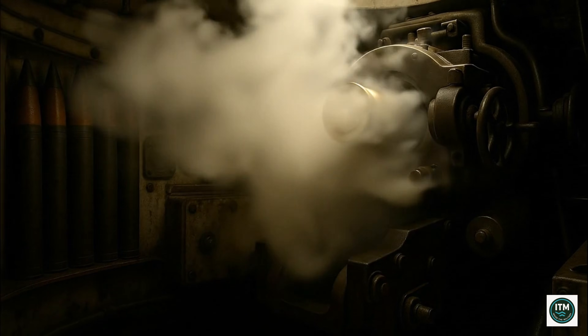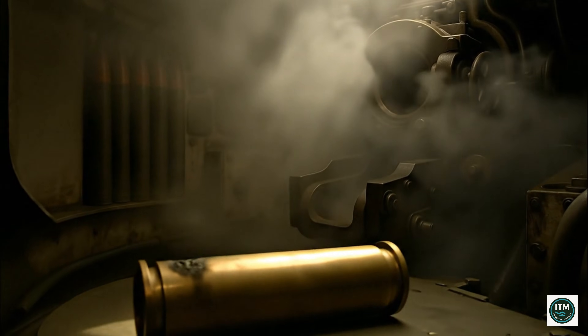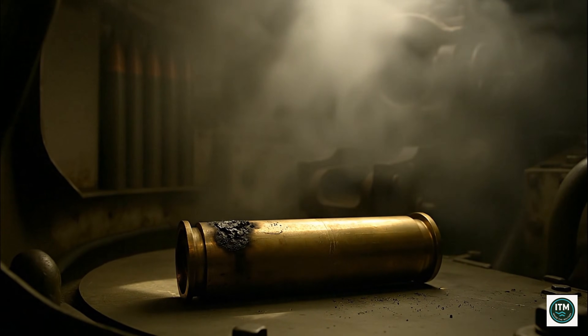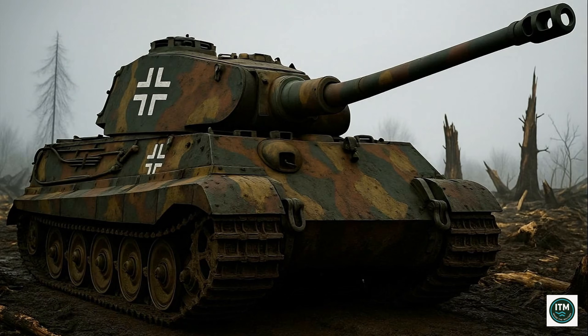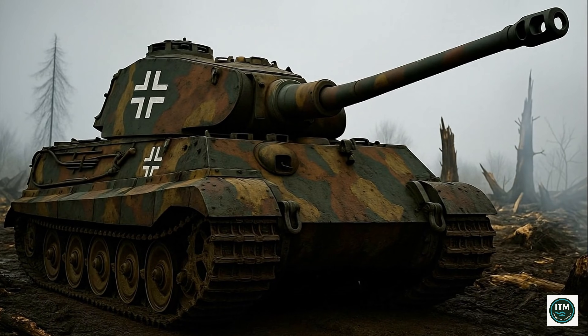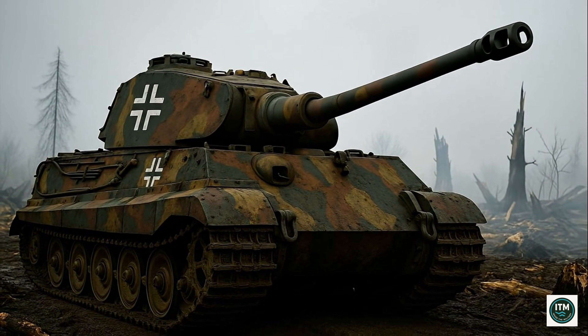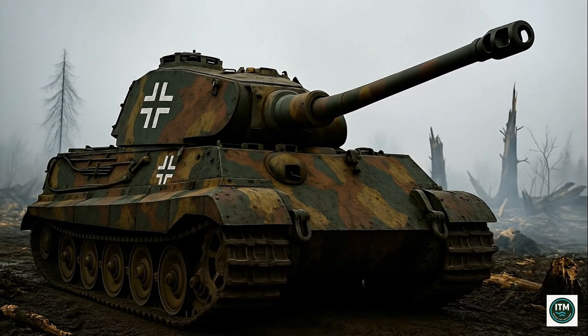Hot brass casings clanged against steel floors. Smoke filled the turret. Crews inhaled gunpowder with every breath. Each spent shell echoed the tank's destructive power.